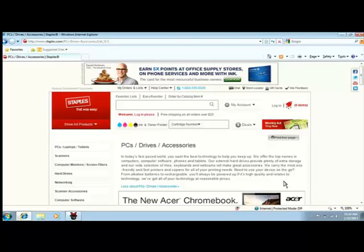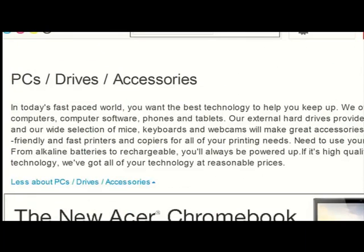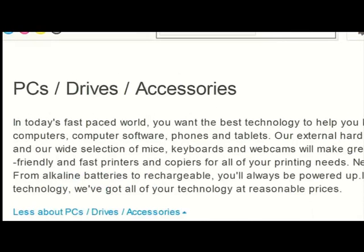People with low vision like me use Magic to magnify what is on a computer screen. I have a hard time seeing the small text on web pages like this. With Magic, I can increase the size of the text on the screen to where I can easily read it — up to 36 times normal.